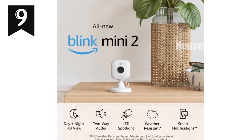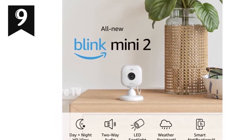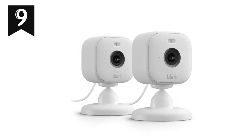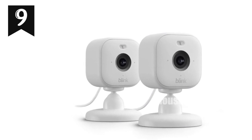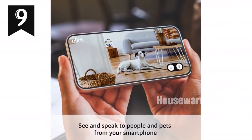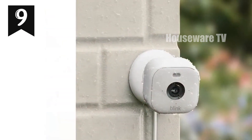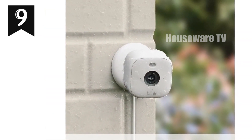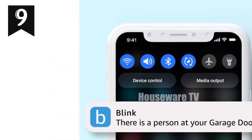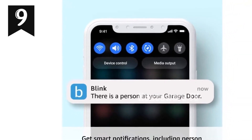Introducing the all-new Blink Mini 2, your compact security solution for complete home surveillance. With its 1080p HD live view, night view in color, and a built-in spotlight, you'll have clear visibility at all hours. The wider field of view and crisp two-way audio enhance your communication and monitoring capabilities. Mini 2's motion detection and real-time alerts ensure you stay informed of any activity around your home. The optional Blink subscription plan unlocks person detection with embedded computer vision (CV) for intelligent notifications. Easily install Mini 2 anywhere in just minutes, providing comprehensive home coverage.